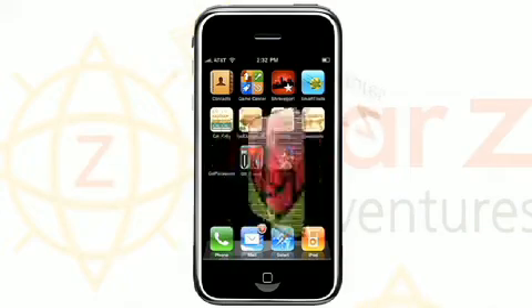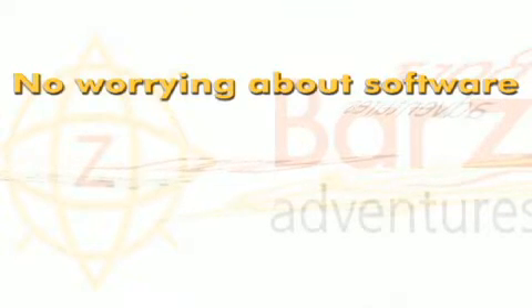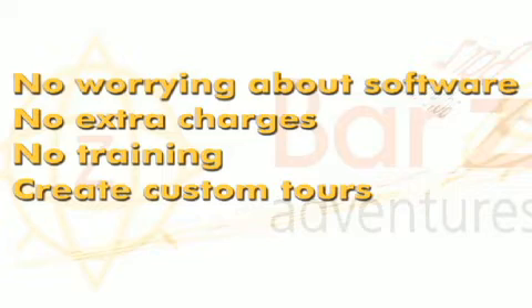With your own branded smartphone app, there is no need to worry about keeping up with software upgrades and changes. Bar-Z will handle all of that for you at no extra charge. You won't have to go through training. You can create custom tours to fit any audience.